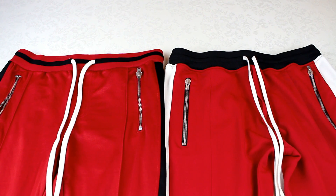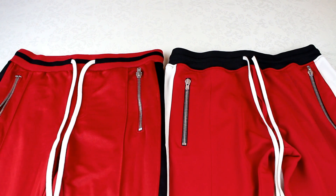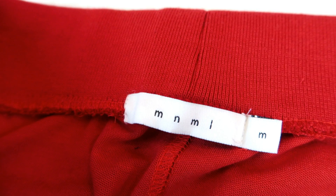Welcome back to another video. Today I'm comparing Fear of God track pants on the right to the affordable alternative Minimal track pants on the left. The Fear of God ones I bought for £720 from a retailer. The Minimal pair came straight from the Minimal website — I'll leave a link in the description. I got two pairs for $110, about £80, plus a £25 import fee, so £105 total for two pairs.